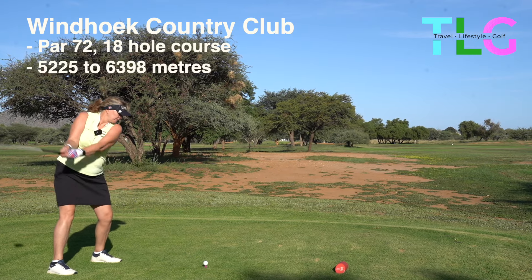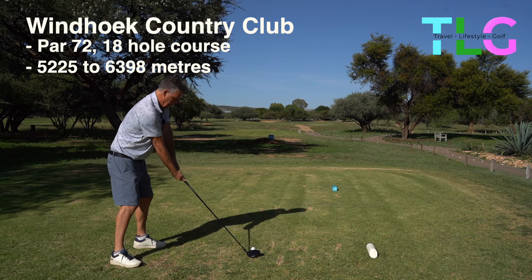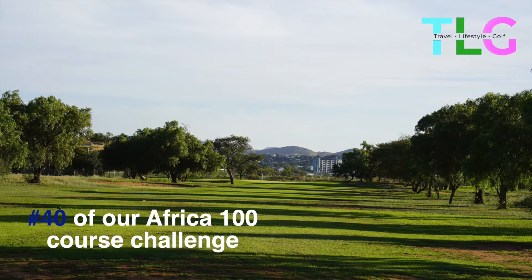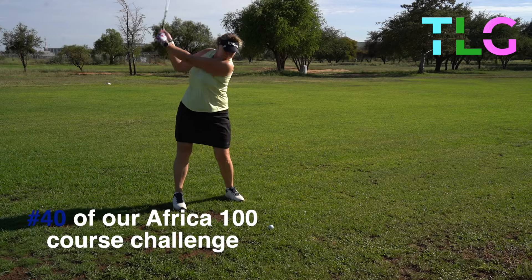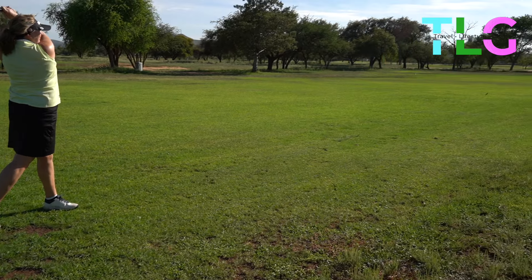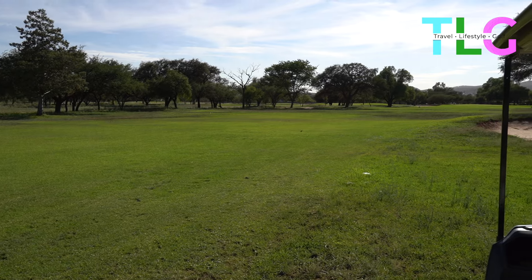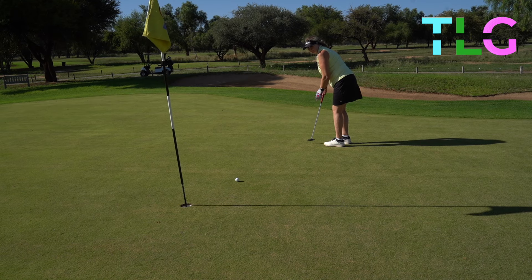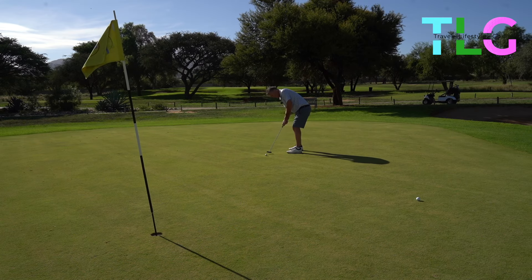Arriving at Windhoek Country Club it was our 40th golf course of the Africa 100 challenge, and we were met with a fairly lukewarm response but the course played quite well. There were unique signs on some of the holes suggesting we wait for the plane to pass before playing our next shot. All in all the golf course was in good condition and played well.